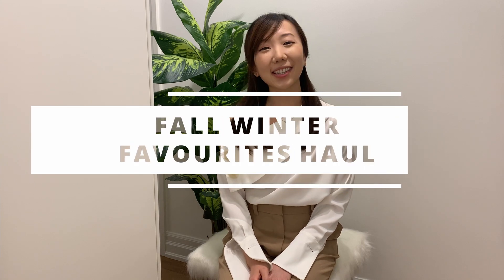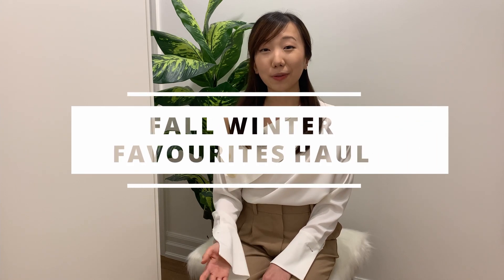Hi everyone, welcome back to my channel! Today I have a really exciting video — my top picks for the Black Friday sale that's going on right now. Some of the items featured are from Petite Studio, Jing, Everlane, and of course Aritzia. If you like those brands or want to see what I picked up, please keep watching.